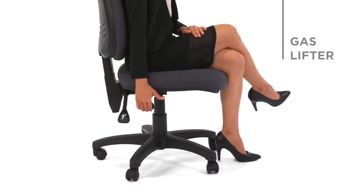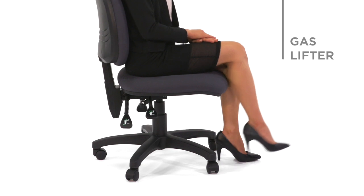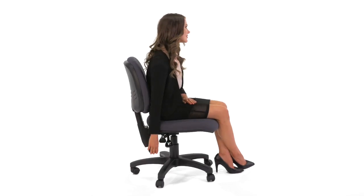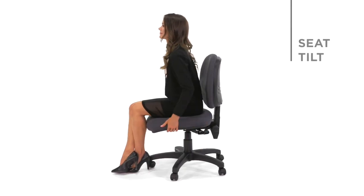The chair has a number of adjustments for maximum comfort. The first lever operates the gas lifter, allowing the seat height to be positioned for your feet to comfortably touch the floor. The second lever adjusts the back angle of the chair for correct posture — it can be fixed in position or allowed to move freely. The third lever adjusts the seat tilt.